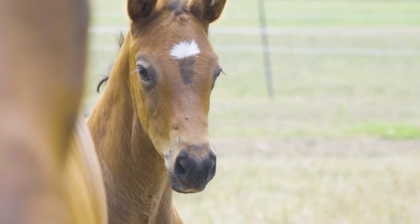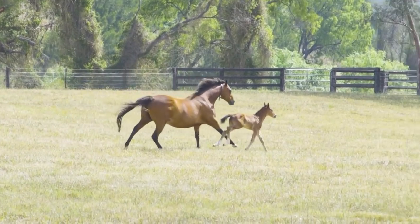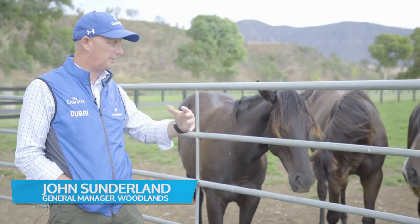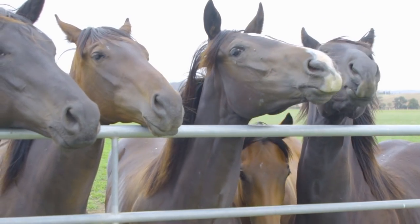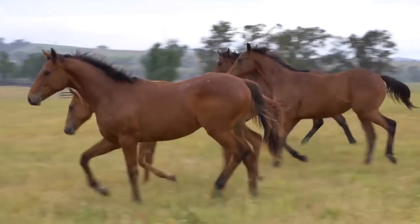Foals are born here and raised for about six months. They spend six months with their mum and then they get weaned. Mum heads off and spends time with the others. Once the foals get weaned, they come across to this part of the farm — it's a bit like high school. They're now at high school, six months of age, just hanging around the paddocks with their friends.